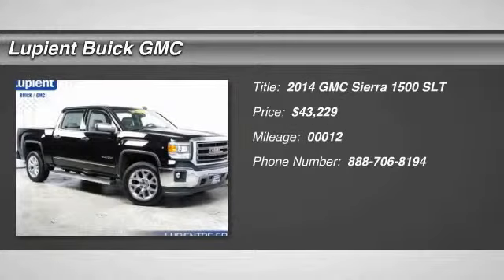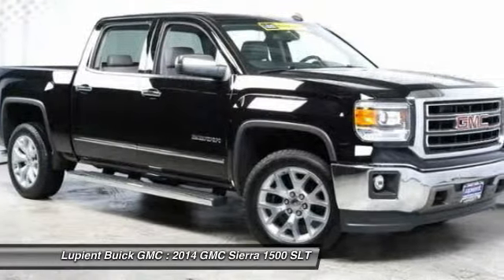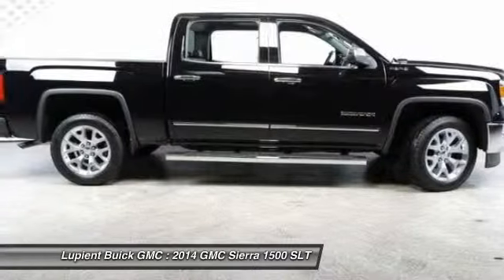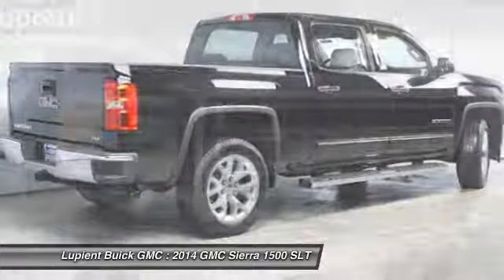The 2014 GMC Sierra 1500. The Sierra 1500 offers a five-star frontal and side crash test rating and a combination of mechanics and aerodynamics that give it better conventional V8 fuel economy than any competitor.